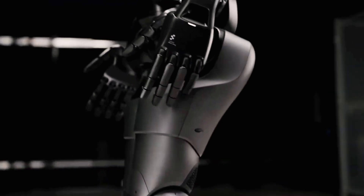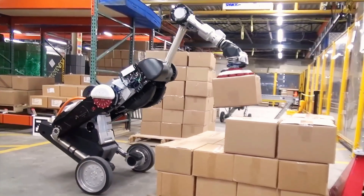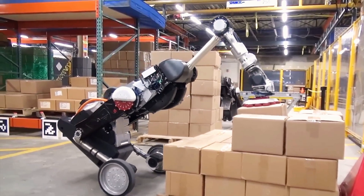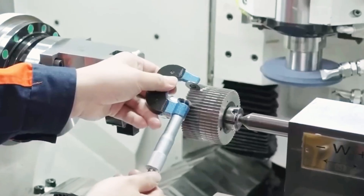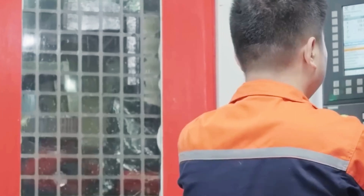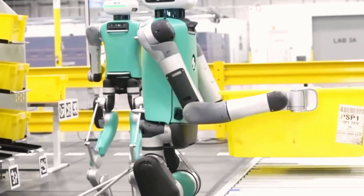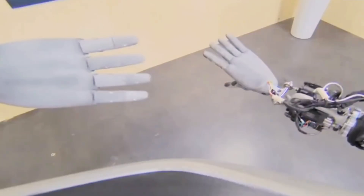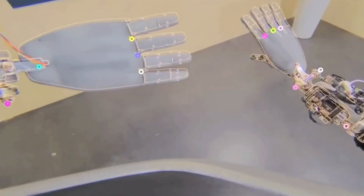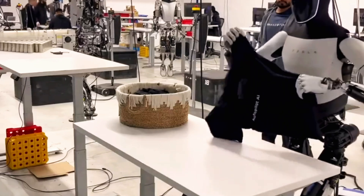To address concerns about leaving children with a robot, Optimus features a remote monitoring system through 2D cameras, letting you check on your child's progress from anywhere. Tesla is also improving Optimus's voice and language skills. In case of future school closures, Optimus could be a great solution, supporting online classes, homework, and reteaching concepts — like having a personalized, always-available tutor. As technology evolves, Optimus might change how families approach education, offering a new level of convenience and effectiveness.